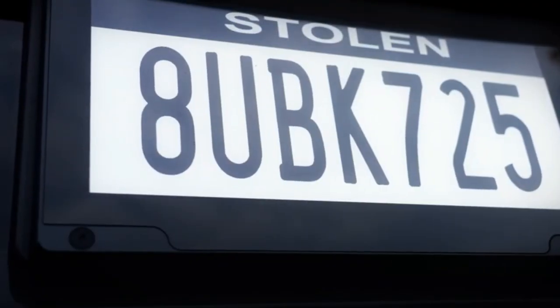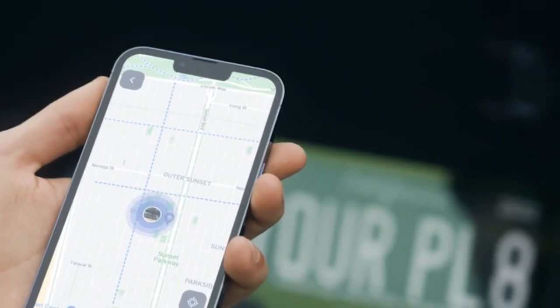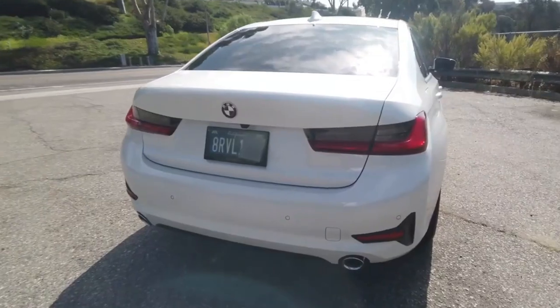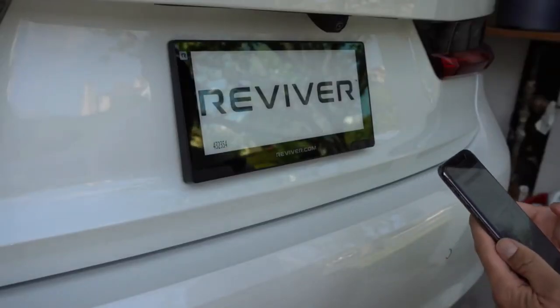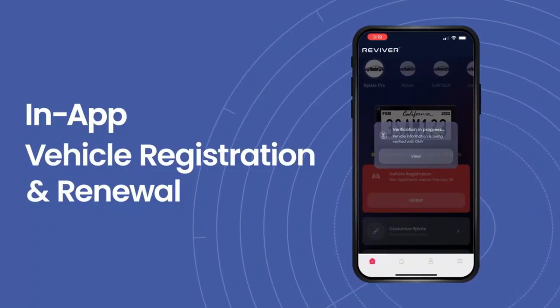What's best about these license plates is that they can send out a tracking signal when a car is stolen, helping law enforcement officials track it more easily. They display amber alerts when one occurs in close proximity to the vehicle, and update registration stickers through an app instead of dealing with the DMV.